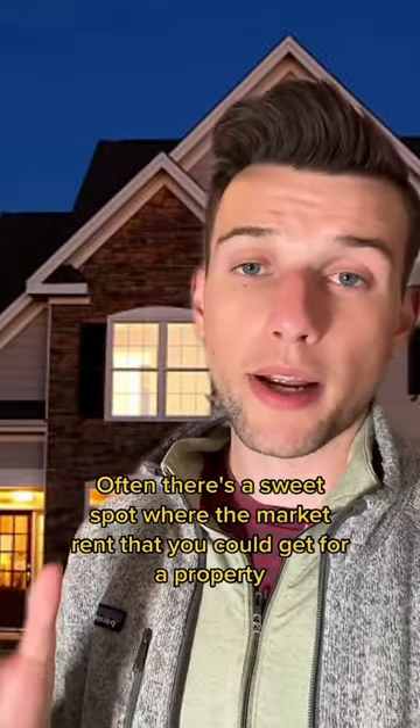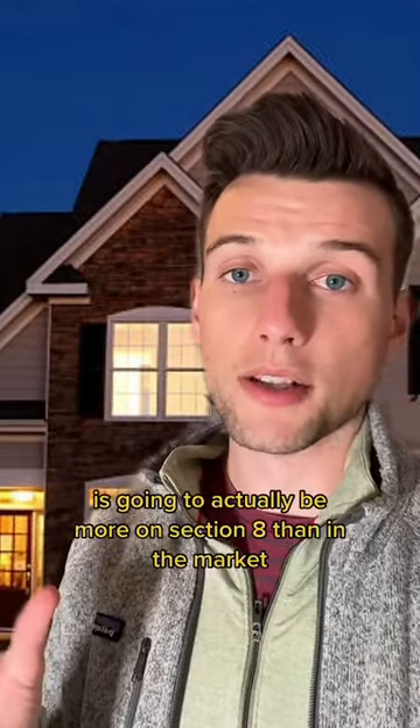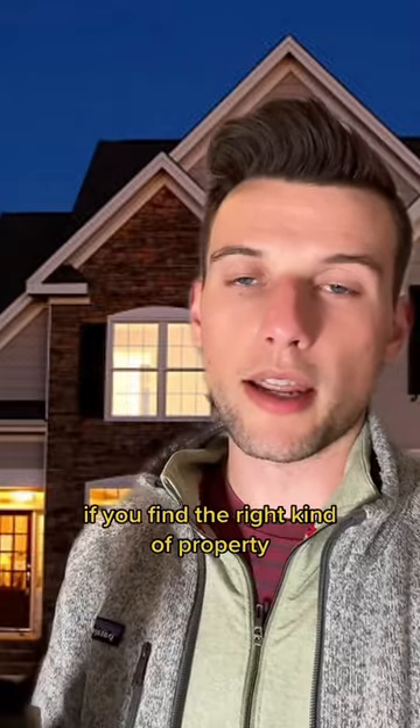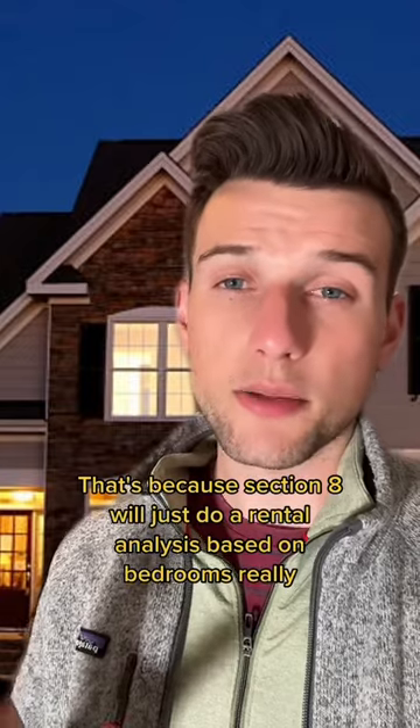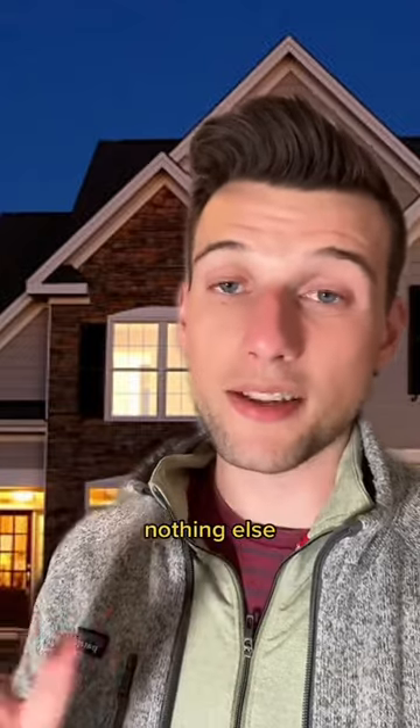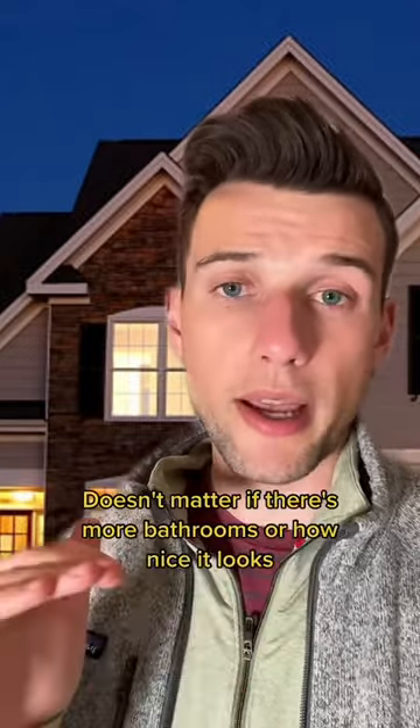Often, there's a sweet spot where the market rent you could get for a property is actually going to be more on Section 8 than on the open market, if you find the right kind of property. That's because Section 8 will just do a rental analysis based on bedrooms — really nothing else. Bedrooms and zip codes. It doesn't matter if there are more bathrooms or how nice it looks.